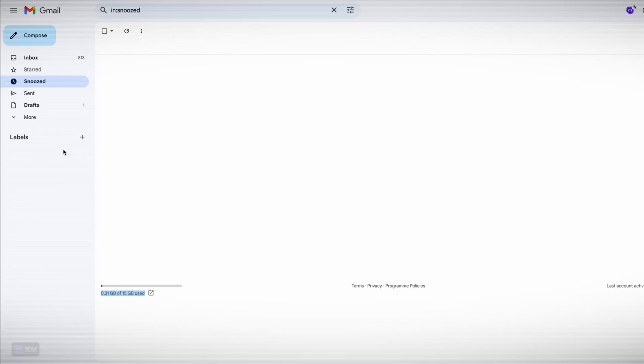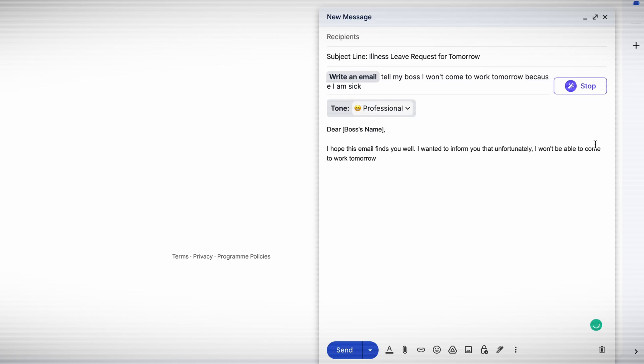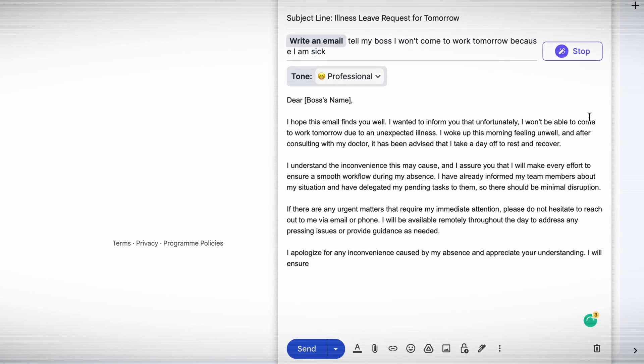You can also use Chatsonic to compose an entire email from scratch. Once you've typed out roughly what you'd like your email to include, select a tone, then just hit the button and it will compose an entire email with that specific tone in mind. Just make sure to read it over and make some minor corrections before sending it out.